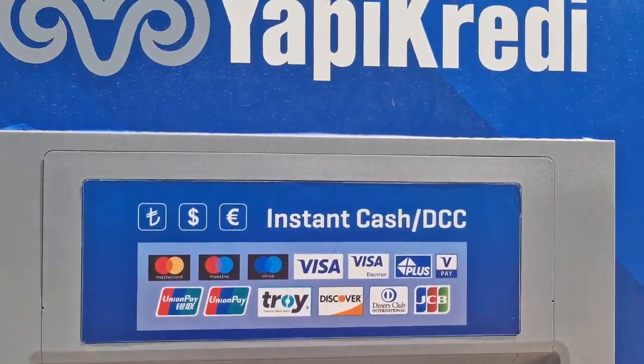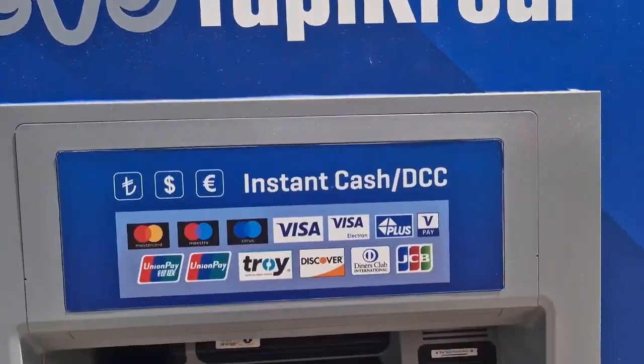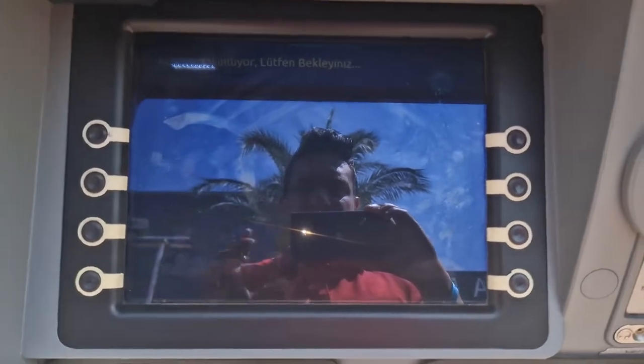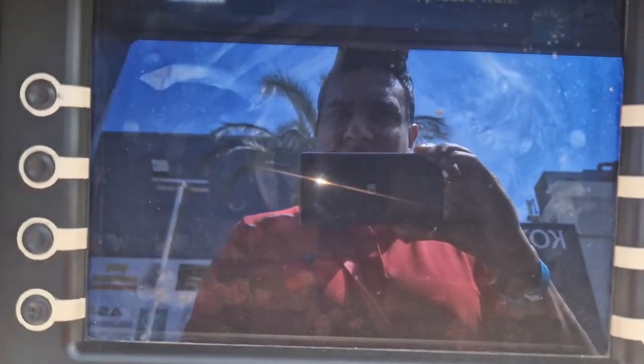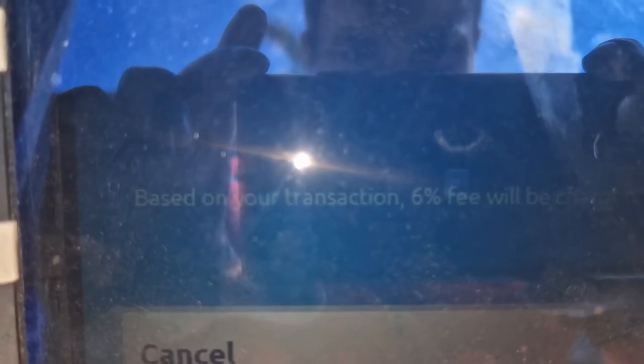So let's see the Yapı Kredi ATM. You can see the cash withdrawal option. What does it cost to do euros? Let's say 500 euros.